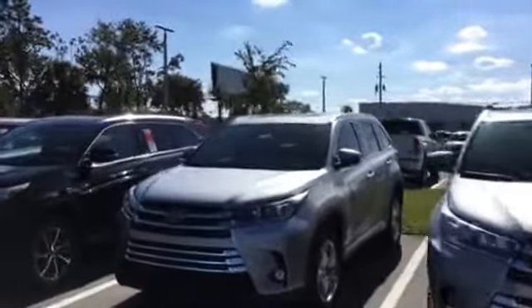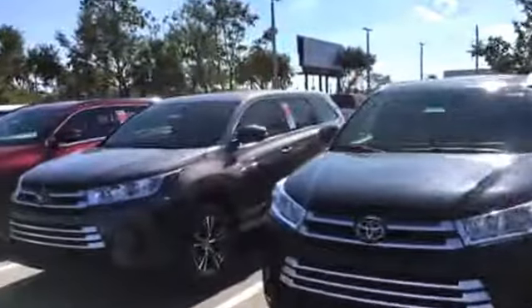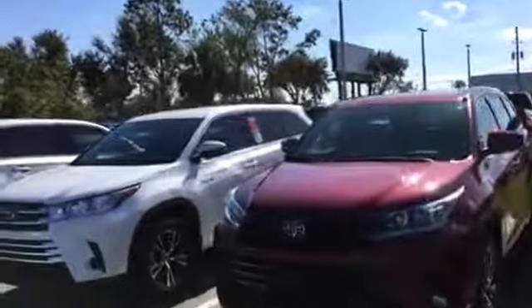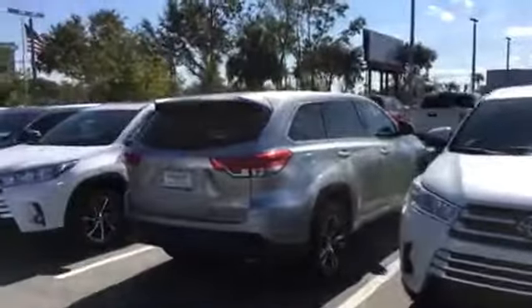Give me a call at your earliest convenience at 904-534-1045. Once again, my name is Big Jake at Arlington Toyota. Thank you for watching and I look forward to speaking with you. Thanks and have a great day.